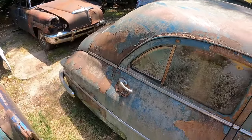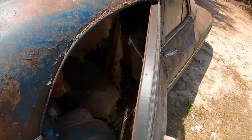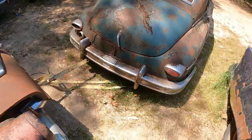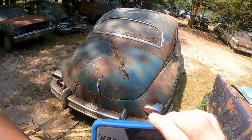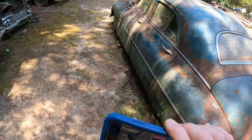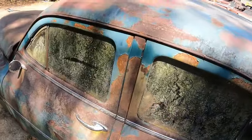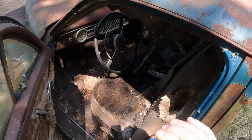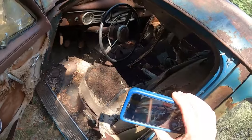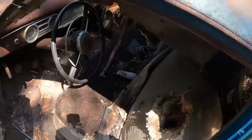One door opens but the other doesn't. Let's look at this trunk area — seems to be all there. Let's look at the dash real quick. There's a stick shift on the floor, showing a shifter on the floor there. Yeah, pretty cool. The dash is pretty simple and the seats are there.